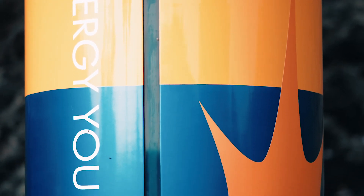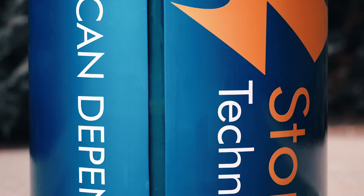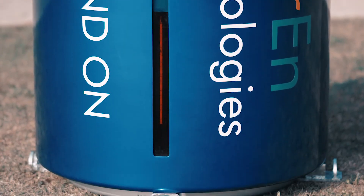Storin's first generation of energy module is now designed, and the validation phase of our prototype is ongoing. We look forward to bringing our energy module kits to your home. Join the energy revolution today and support Storin.